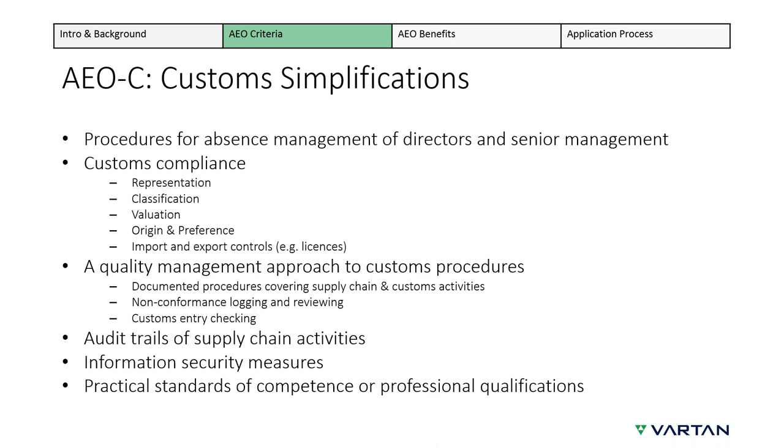Practical standards of competence was a new criteria introduced with the UCC. Particularly in the UK, this means you have to have a nominated person in charge of customs compliance. This person should have either at least three years' experience in customs or hold a relevant qualification in the subject.